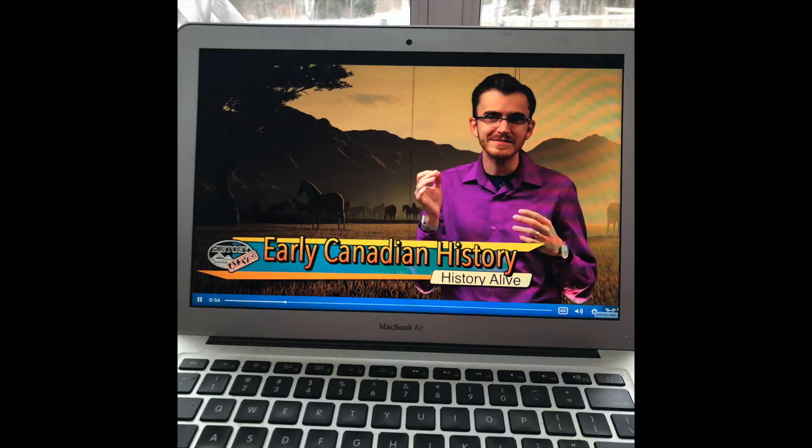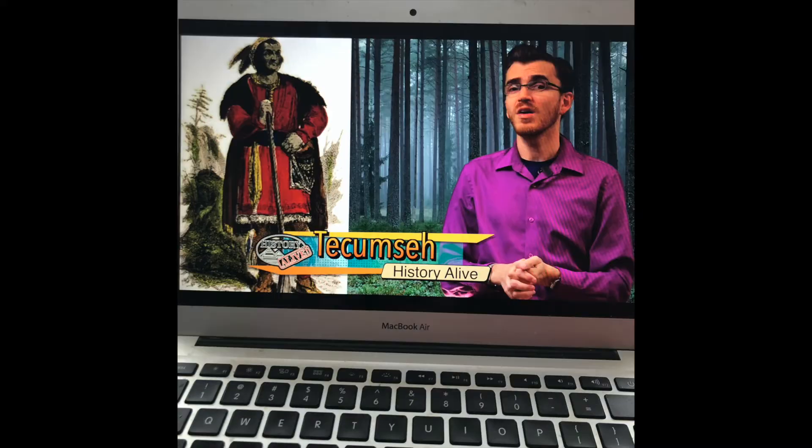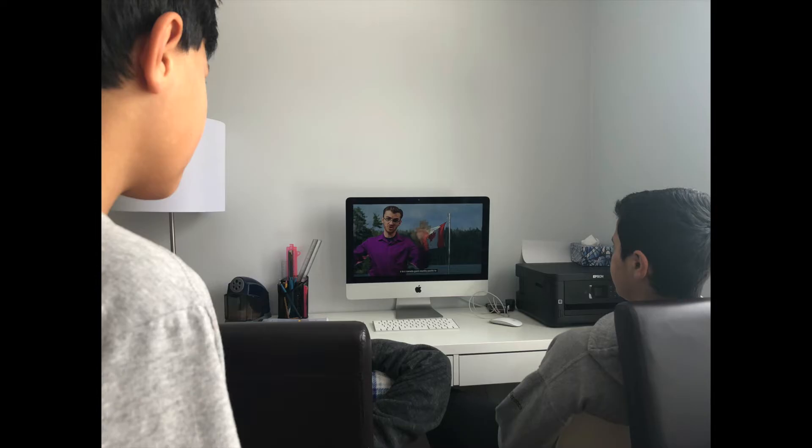When we started out, Canada was the topic for both age categories, which was perfect because we studied Canadian history this year. It was great to have those resources. They're short, funny, engaging — very funny sometimes — videos, and they really did make it interesting and brought extra information and perspective to our topic.